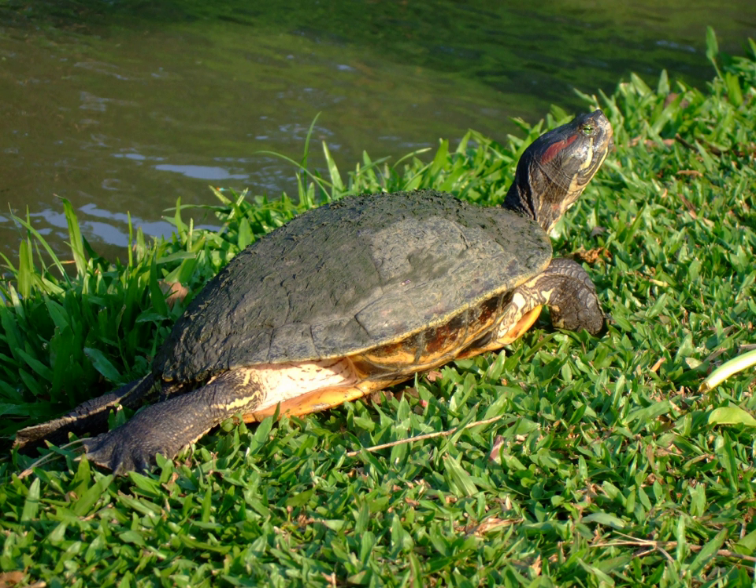Some sliders become almost black with few visible markings. The carapace is oval with a bit of rounding and a central crest with knobs, but these features soften and fade with age, adults being smoother and flatter.